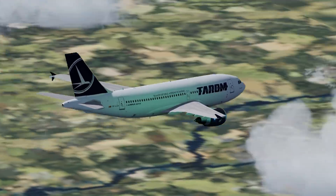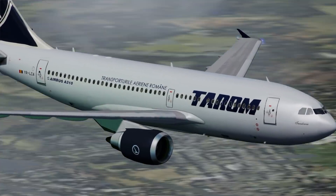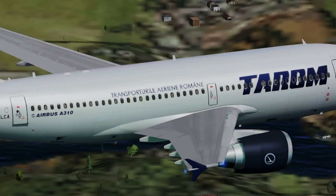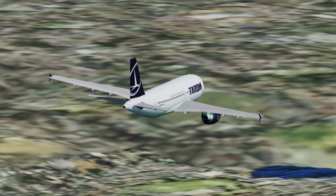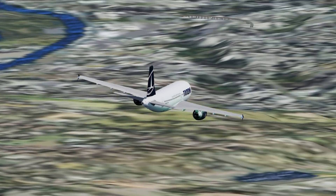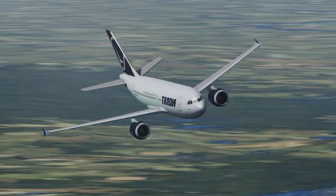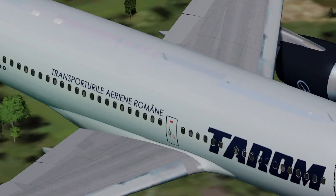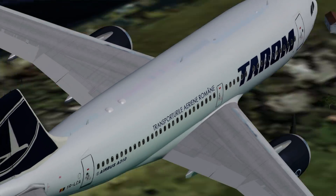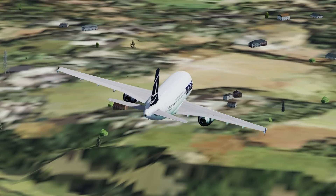As flight 381 descended, the controller began to set up the plane for the approach to runway 26. The controller asked the pilots to turn to 330 degrees, which would set the plane up for the base leg to runway 26. As they did so, the plane overflew the Meloon VOR. Their ground speed at this point was 400 knots, way faster than they should have been, though they felt they could make it down to the runway.